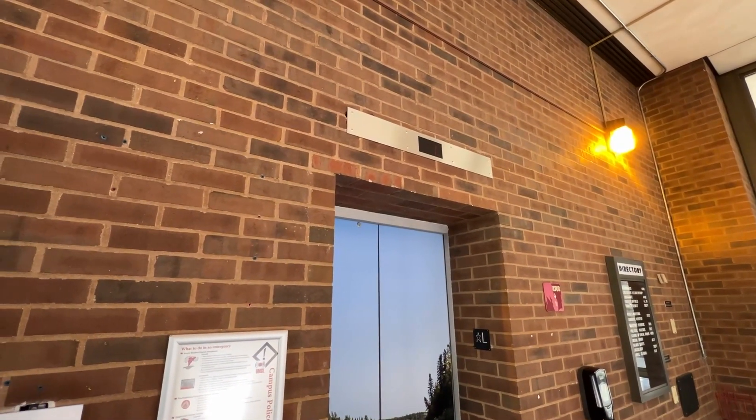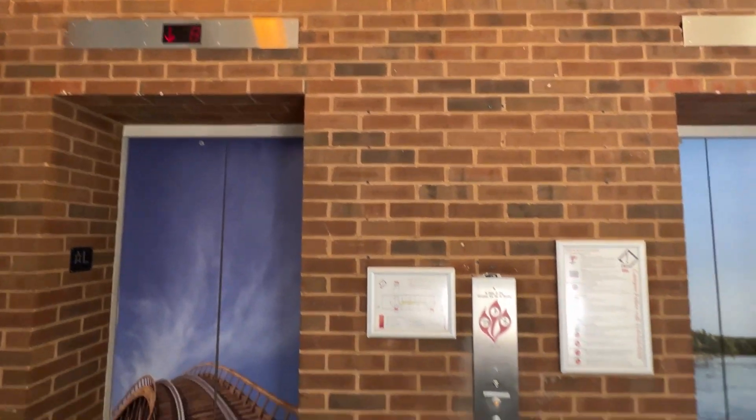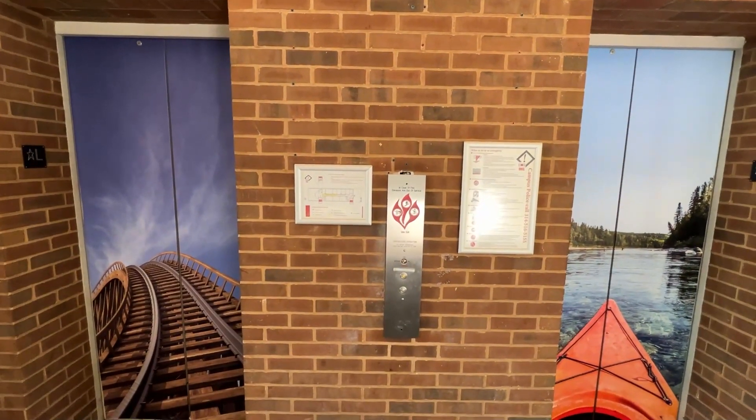The right car is not working, but it looks very similar to the left car. Well, that's a neat elevator, and that's it.